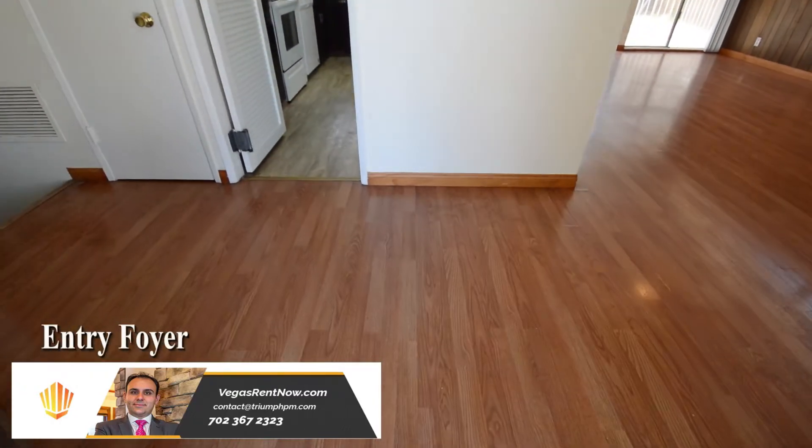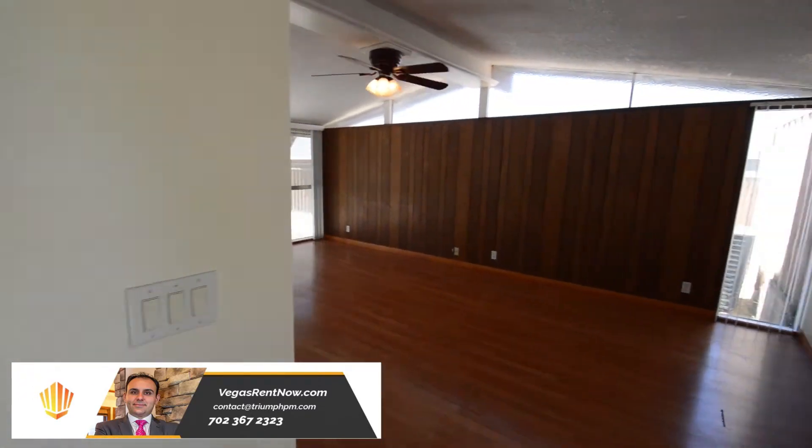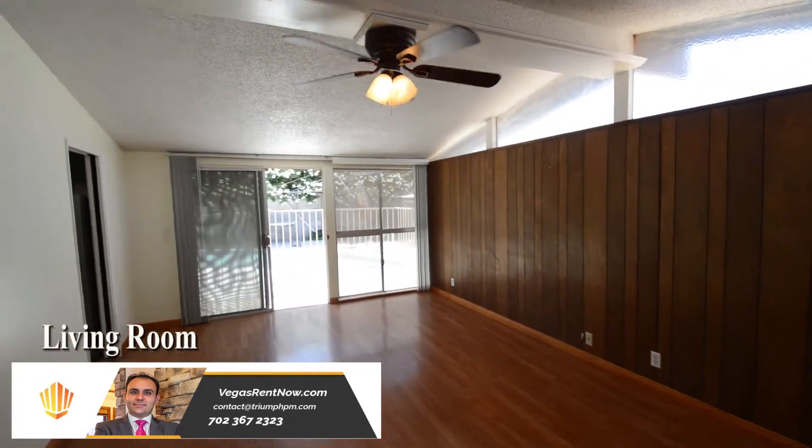The entry foyer has a wood laminate floor. The living room has a vaulted ceiling, wood laminate floor, fireplace and a ceiling fan with light.